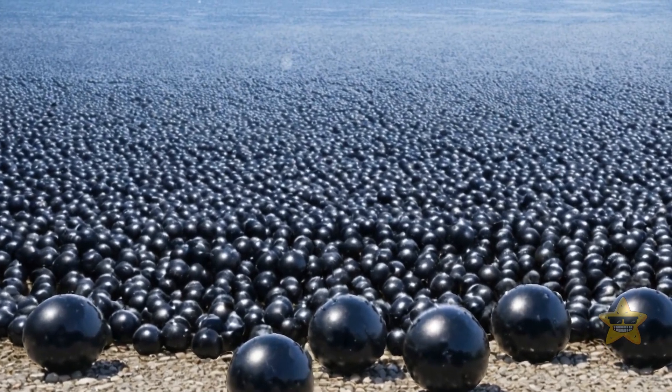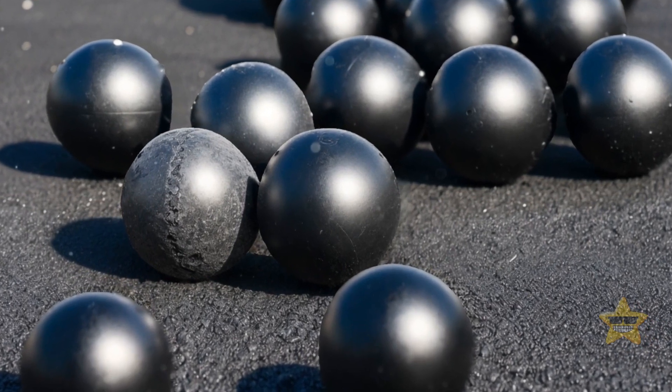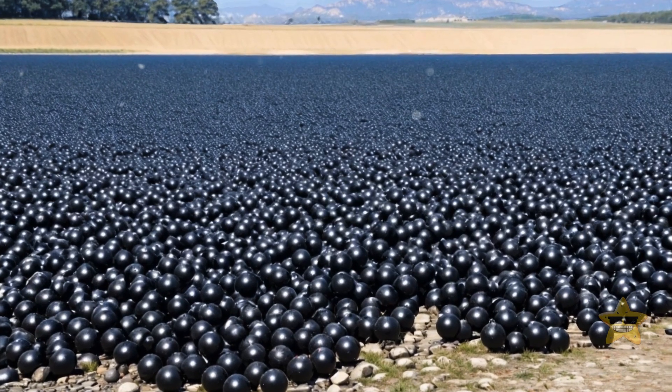Surprisingly, despite being budget-friendly at just 36 cents per ball, they're expected to save over $200 million for the Los Angeles Department of Water. Not too shabby, right?